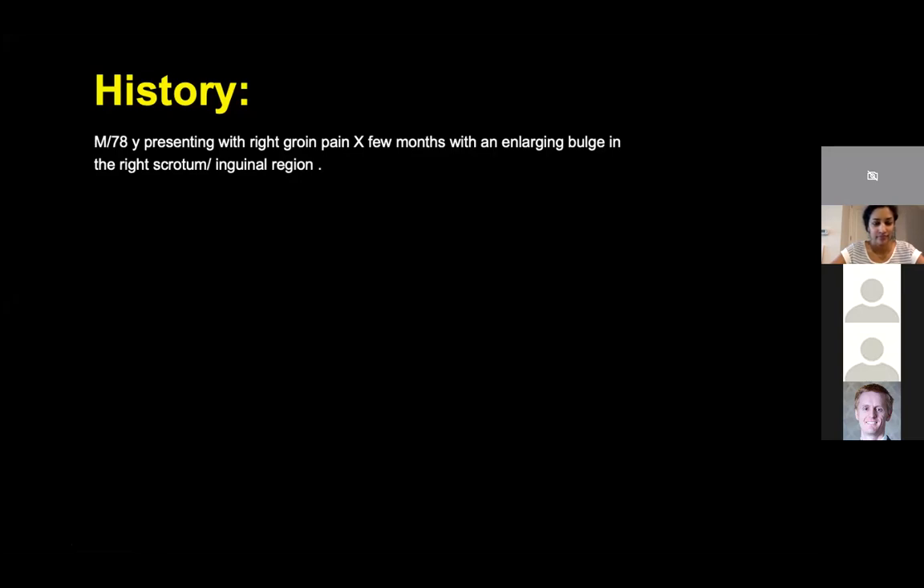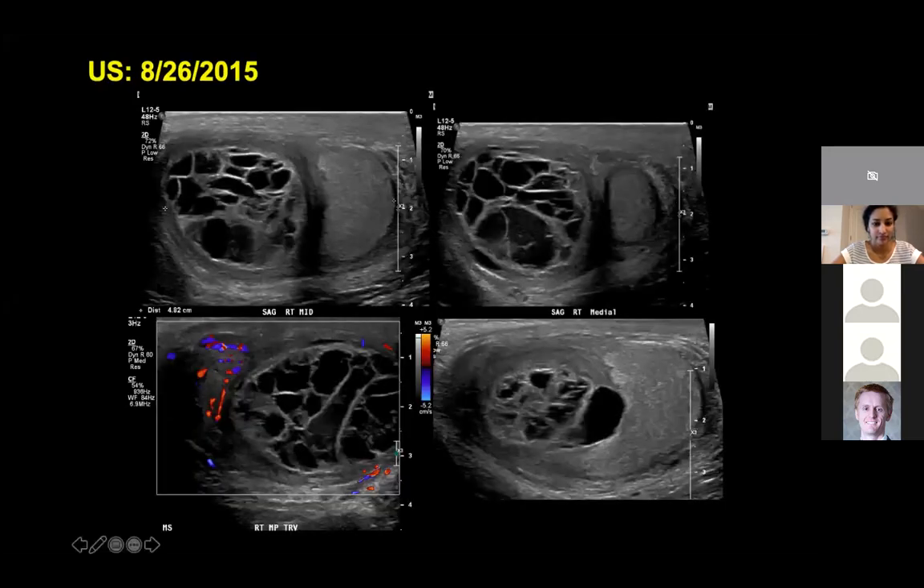For this kind of history, he would be sent to us for an ultrasound. These are his ultrasound images. Notice the date up here — I placed this date here intentionally. So he had a scrotal ultrasound which shows us this complex lesion, fluid collection, mass — whatever you would like to call it.